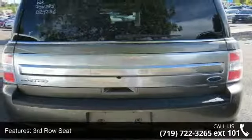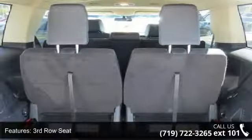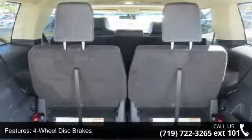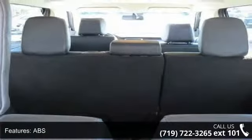Some of the top features included with this vehicle are 3rd row seat, 4-wheel disc brakes, ABS, adjustable pedals, adjustable steering wheel, all-wheel drive, aluminum wheels, automatic headlights, and auxiliary audio input.